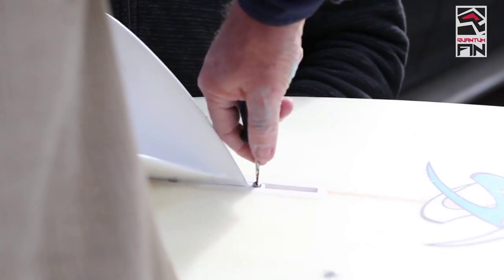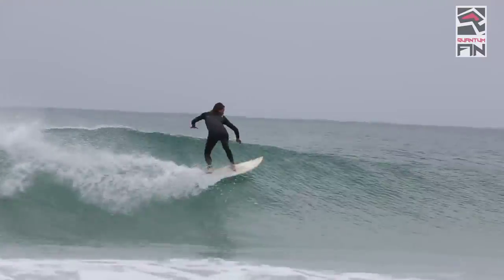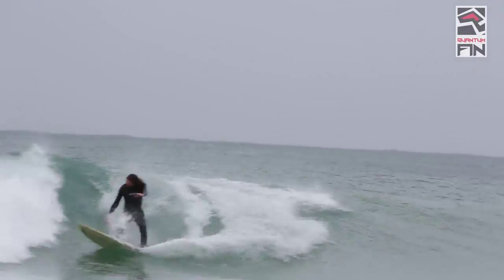The fin system is pushing the board upwards, helping the surfer stand up faster. It enables an easier take-off and improves the manoeuvrability in the surf as well.